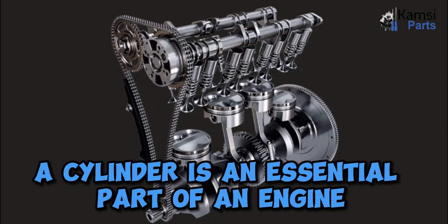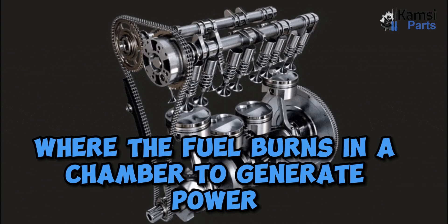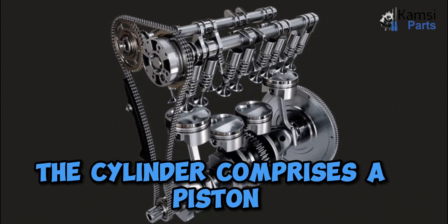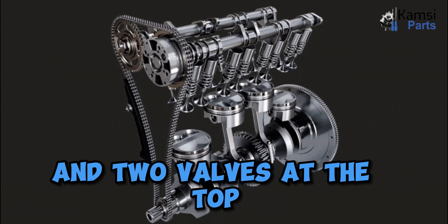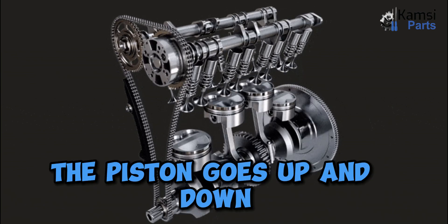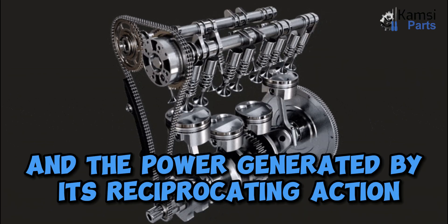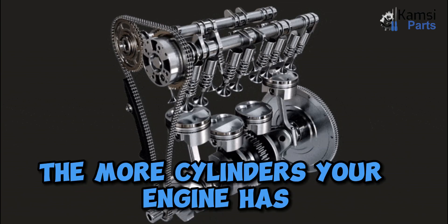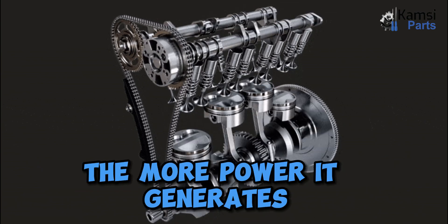A cylinder is an essential part of an engine where the fuel burns in a chamber to generate power. The cylinder comprises a piston and two valves at the top — one for inlet and one for exhaust. The piston goes up and down, and the power generated by its reciprocating action drives your vehicle. The more cylinders your engine has, the more power it generates.